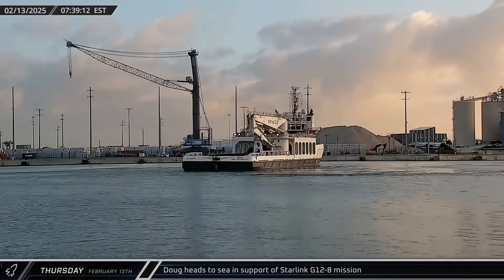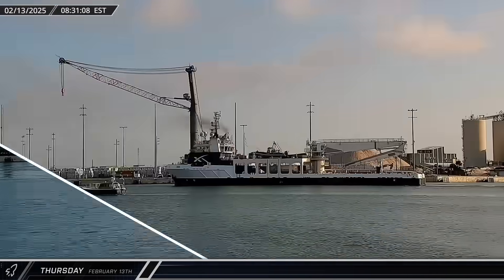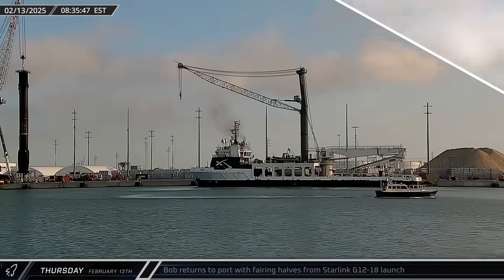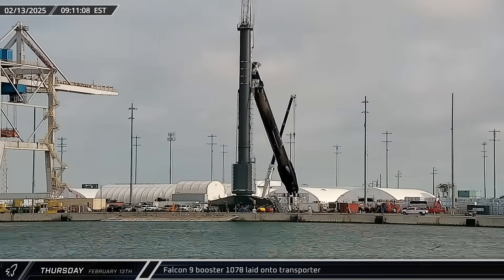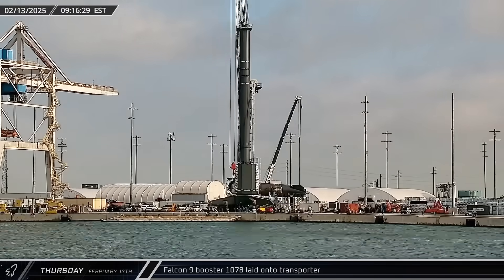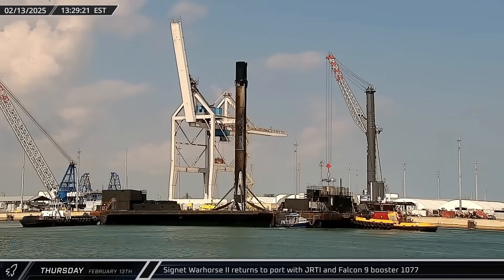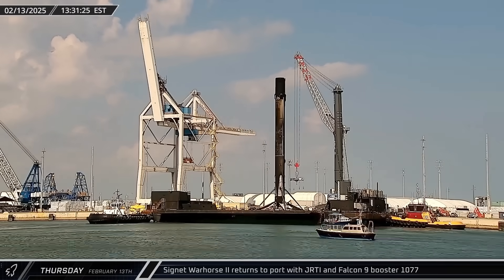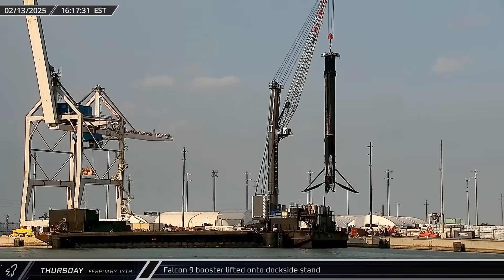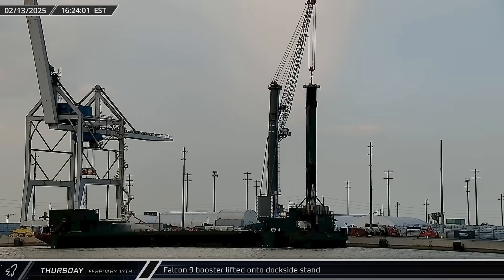The next morning, Doug also departed Port Canaveral for fairing recovery operations for that same launch. Less than an hour later, Bob returned to port with the fairing halves from Tuesday's Starlink launch. Meanwhile, crews had completed dockside processing for Booster 1078 and it was moved to a transporter for its trip to SpaceX's refurbishment facilities. Just Read the Instructions was towed back into port with Booster 1077 from the Starlink Group 12-8 mission, and just a few hours later, the rocket was lifted off the drone ship and transferred to the dockside stand for leg stowing operations.